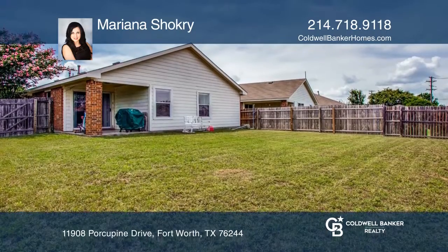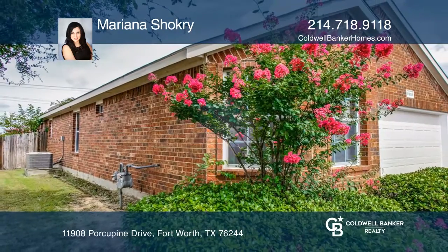Schedule a private showing or virtual tour today by calling Mariana Shokri.